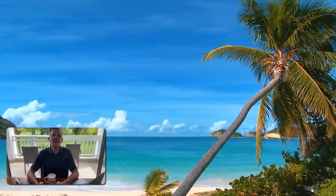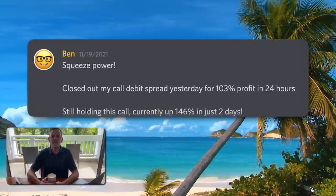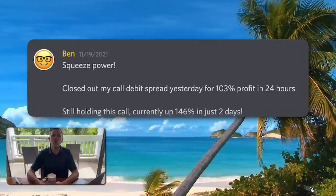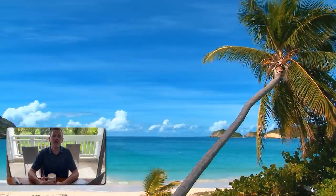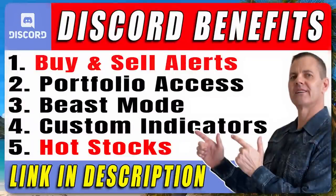Let's kick things off with a success story from Ben. Squeeze power closed out my call debit spread yesterday for a 103% profit in 24 hours, still holding this Apple call currently up 146% in just two days. A lot of us trade options and we have a dedicated channel just for options in my Discord. If you're not part of my Discord, you're really missing out on our trade alerts, hot stocks, and custom indicators. You see the results every day, so what's stopping you from joining our tribe?